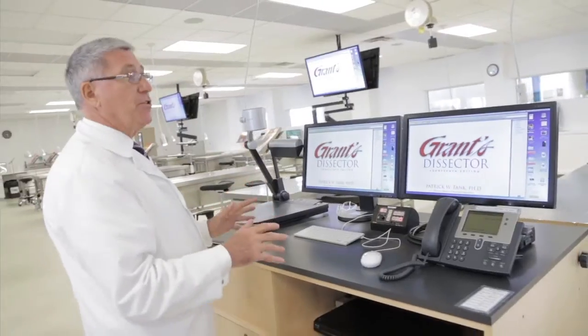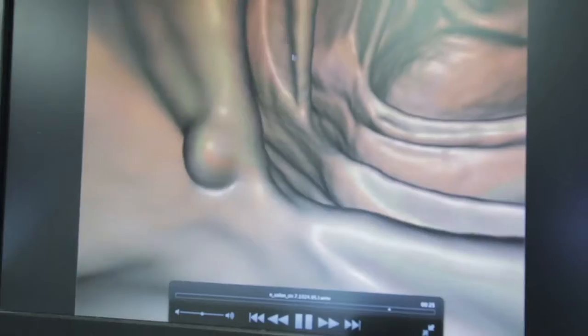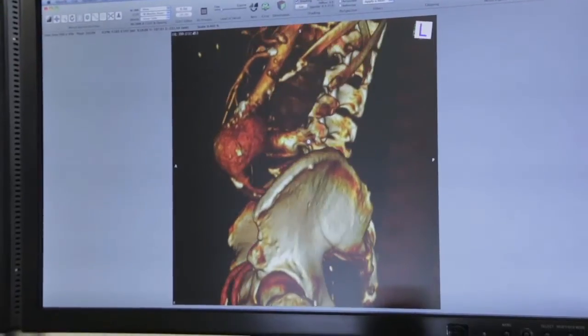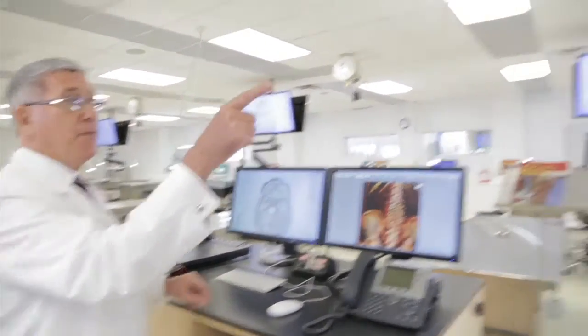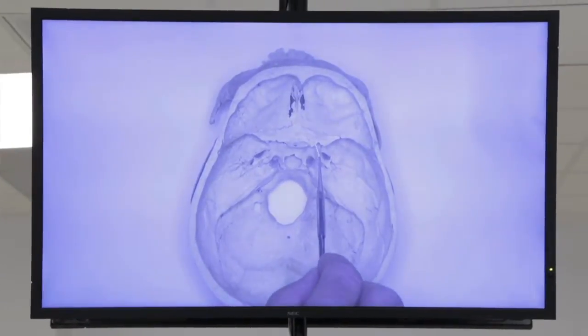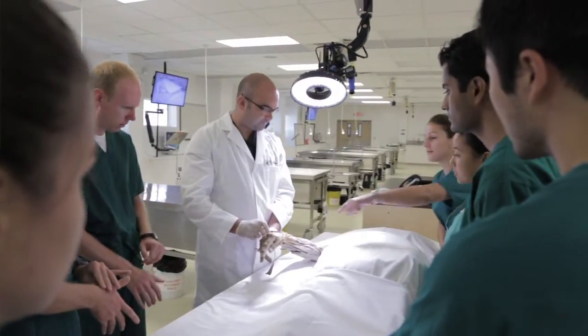The center of the facility is the gross anatomy lab where we are right now. The heart of the technology, from a technology point of view, is this control podium. Whatever I'm showing here can be distributed to the large screens, and students can then use these large screens as individual computers as well. With just one press of a button, the built-in high definition camera captures the image in real time, and I can interact with and demonstrate everything in real time. Any cadaveric material can be brought here and demonstrated in high detail for all the students.